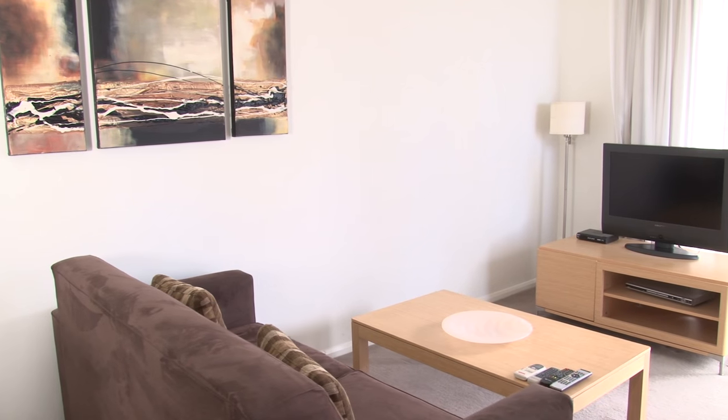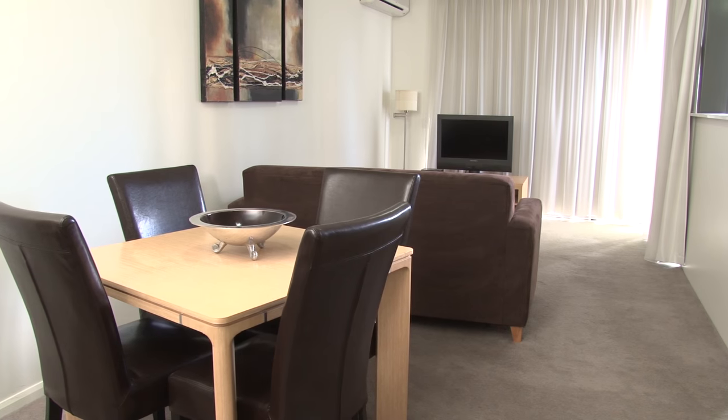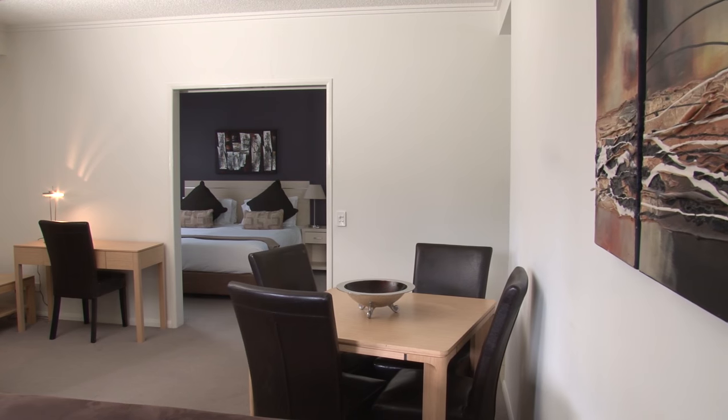First, we had a dose of open plan living. Compact and beautifully styled, the CBD apartment features an elegant lounge room, dining and study area.